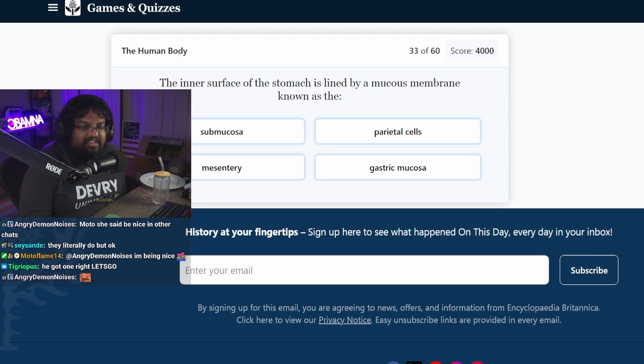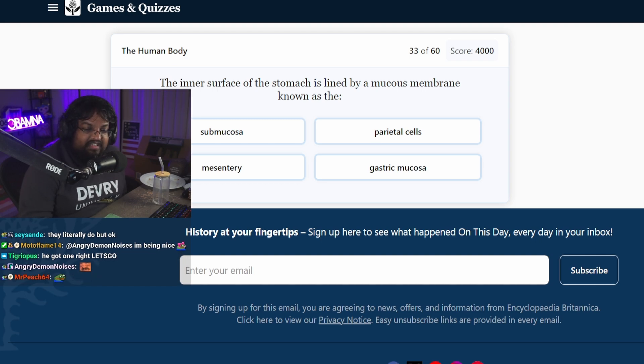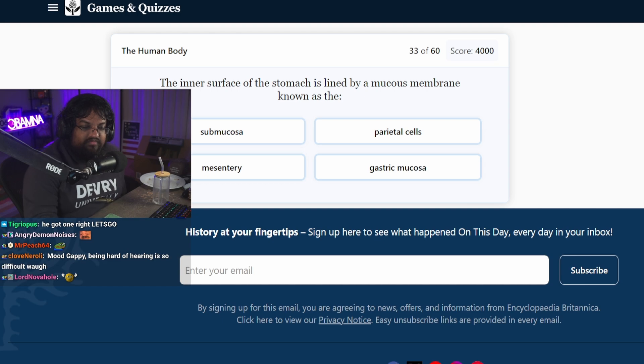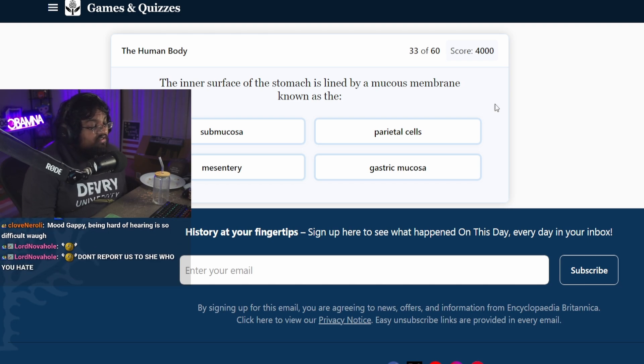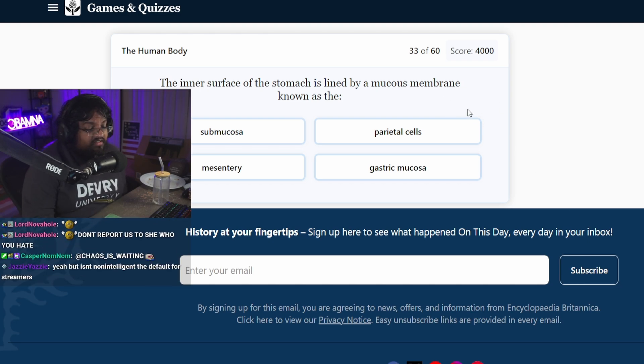You don't want me to report you to Maya, or even worse, report you to Chaos's Waiting. You don't want to get kicked out of the Chaos's Waiting cult, do you, Modaflame? Being hard of hearing is so difficult. I didn't know I was hard of hearing until I was 18. That's the worst part. I just thought it was a normal thing — that it was not normal to have an 'eeeeee' sound the whole time in your ears.